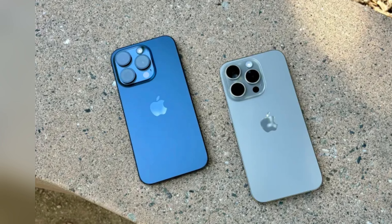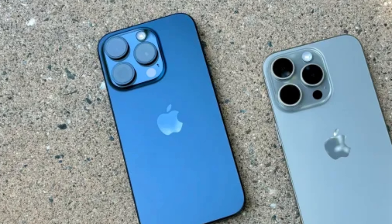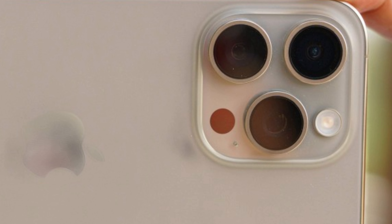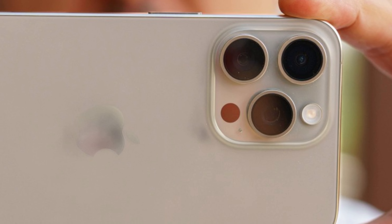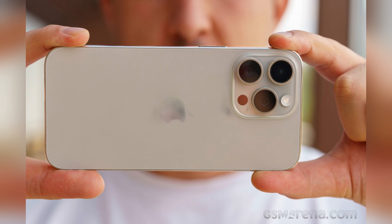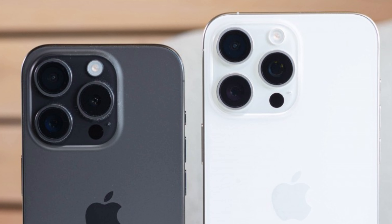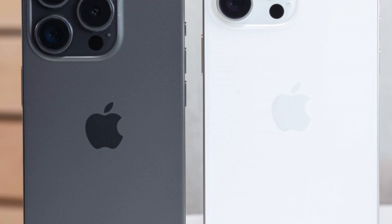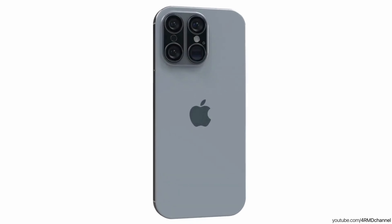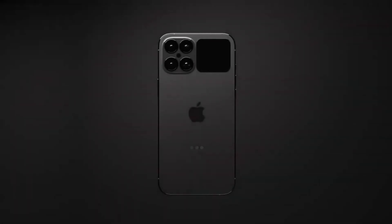The action button on the iPhone 16 series introduces a paradigm shift in enhancing user experience through its multi-faceted functionalities. Users can customize this button to perform a variety of tasks, streamlining daily interactions with their device. With a single press, the button can swiftly launch the camera, enabling users to capture moments instantly without navigating through the screen. It can also activate the flashlight.